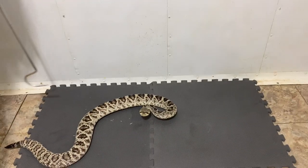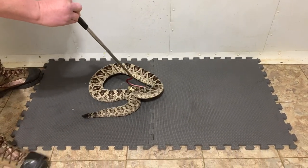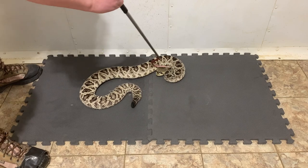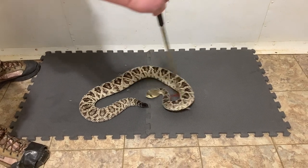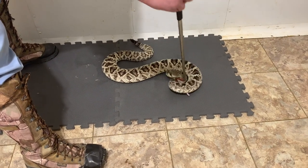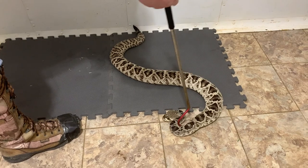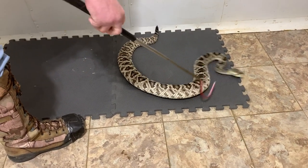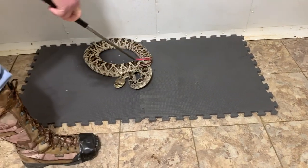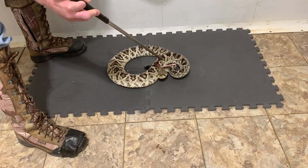Eastern diamondbacks are one of the four species used to make CroFab, which is one of the antivenoms available in the United States currently. Easterns are probably the largest rattlesnake — there's a little back and forth between whether eastern or western diamondbacks are longer, but eastern diamondbacks are certainly girthier than westerns typically.